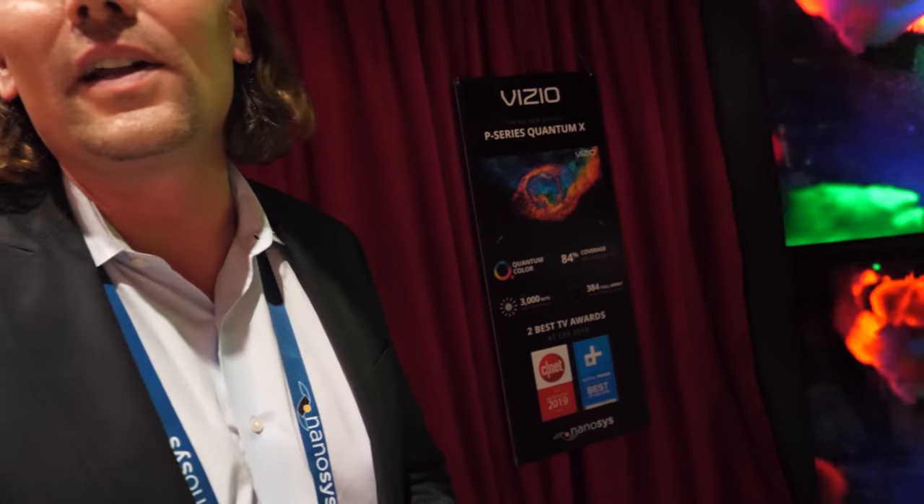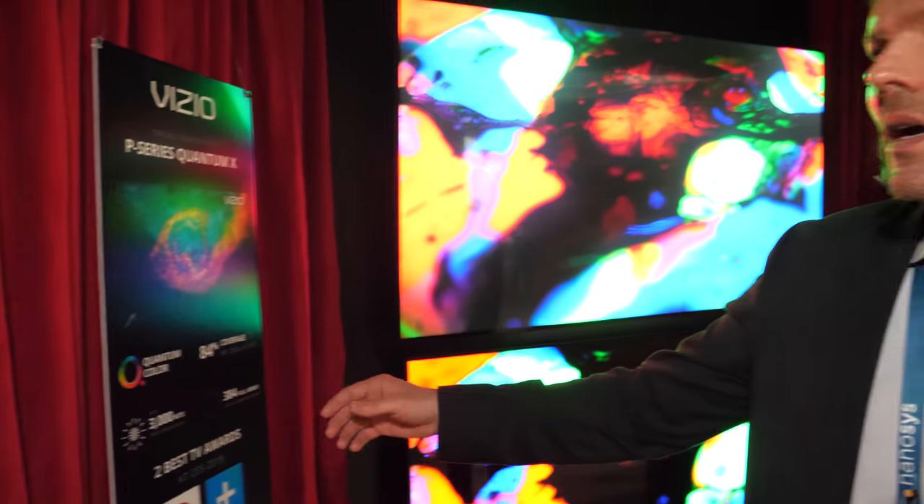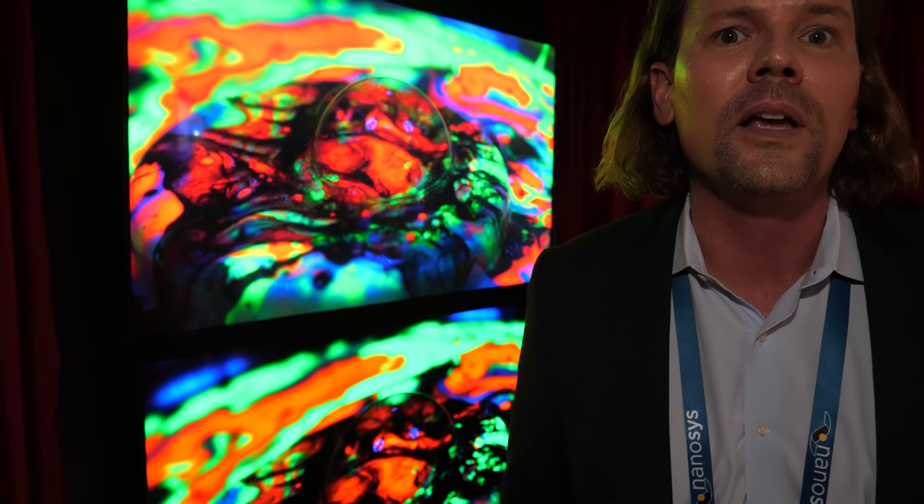The Vizio P-Series Quantum X is all new for 2019 and will be available at retailers within the next 45 days, also online. Nanosys believes it will be one of the top TVs, if not the number one TV, for 2019. With more than 11 different consumer electronics brands showing or mass-producing Quantum Dot technology — including Hisense, Vizio, and Samsung — everyone is using it for its viewing experience benefits and cost advantages versus other technologies.